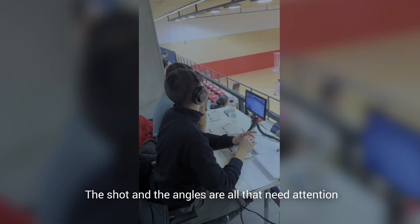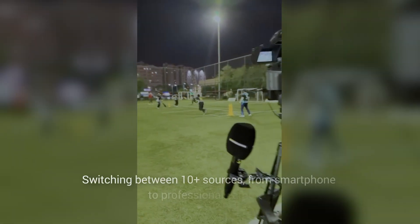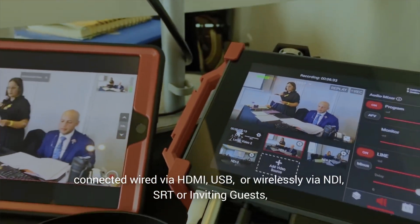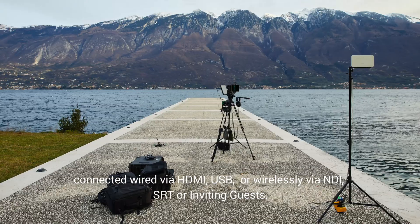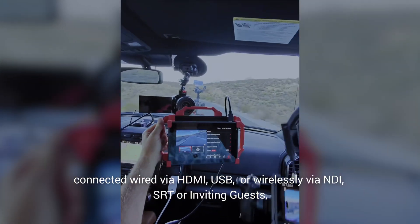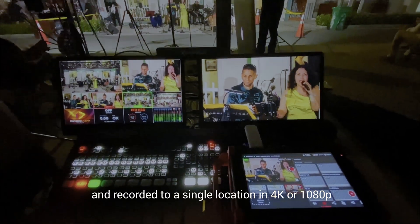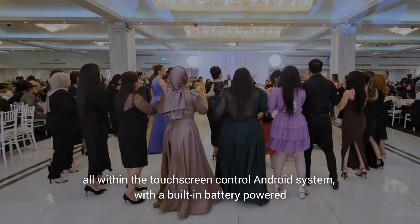The shot and the angles are all that need attention. Yolobox does the rest, switching between 10-plus sources from smartphone to professional cameras, connected wired via HDMI, USB, or wirelessly via NDI, SRT, or inviting guests. Record it to a single location in 4K or 1080p, all within the touchscreen control Android system with built-in battery power.